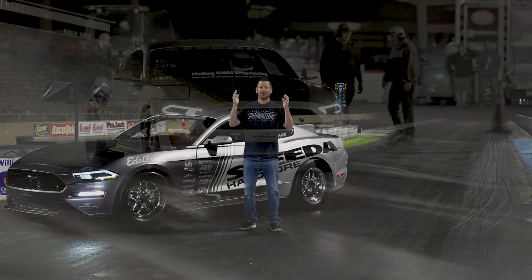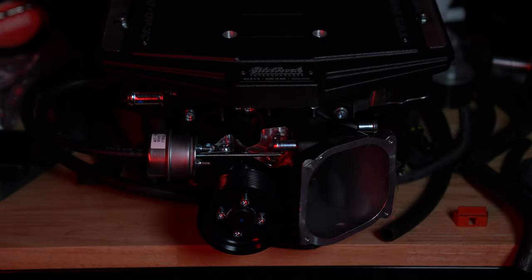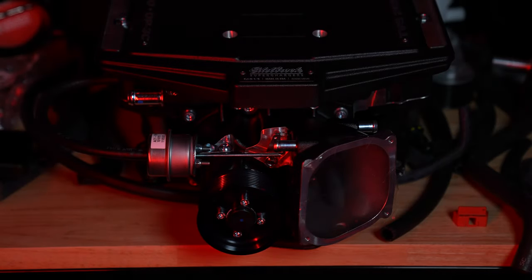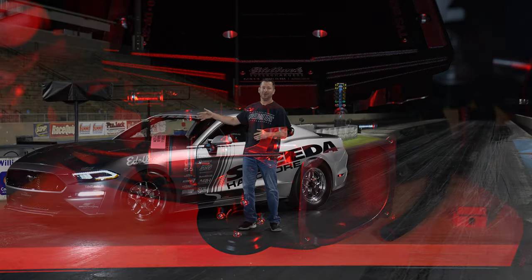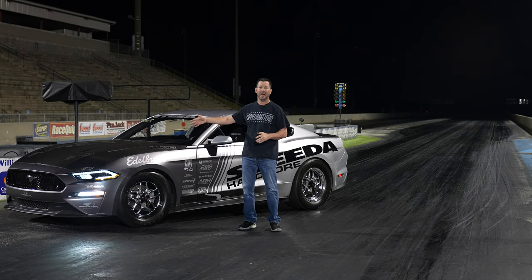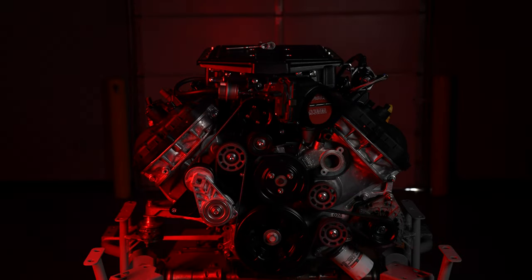Edelbrock reached out with their Stage 2 Supercharger kit — something you can bolt on to your daily driver. Those stock rods and pistons are loving life to the tune of 880 horsepower to the rear tires, with John Lund lighting those cylinders with his Lund tune. And we're running it on VP C85.